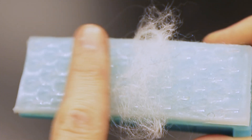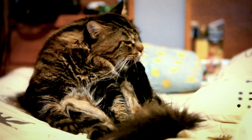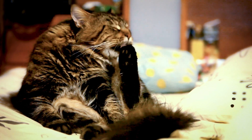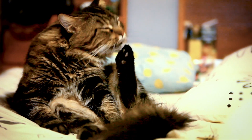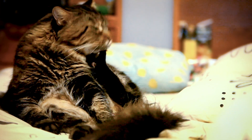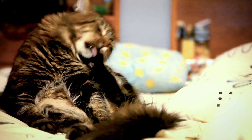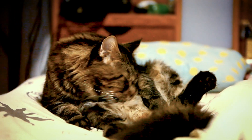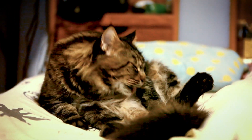Beyond helping humans get tangles out of their hair or cat fur out of their carpets, the scientists say the brush could potentially help deliver medicine or cleaning solution directly to a cat's skin, which could help improve treatments related to cat allergies. For now, it's a closer look at the surprisingly complex everyday routines of our fuzzy feline friends.